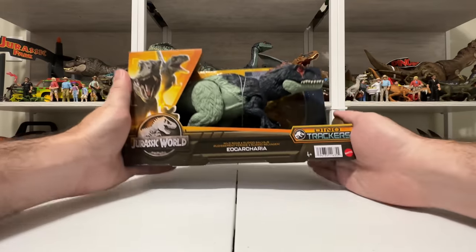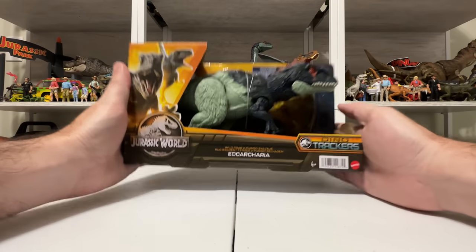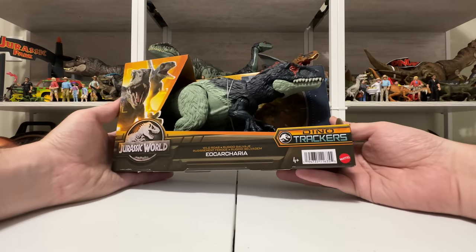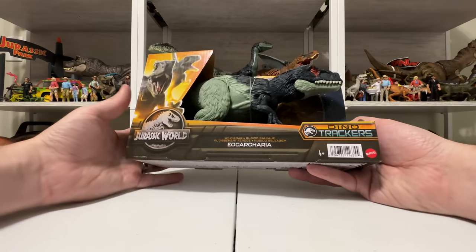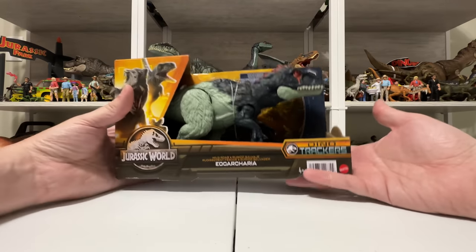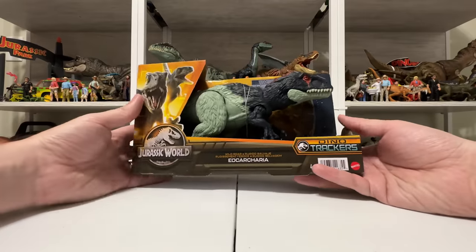This is the Wild Roar Eocarcheria. I hope I'm saying that right, but as always I'm sure someone in the comments will correct my pronunciation. I've never heard of this dinosaur before until Mattel went ahead and made the figure. So that's something — I learned something new.